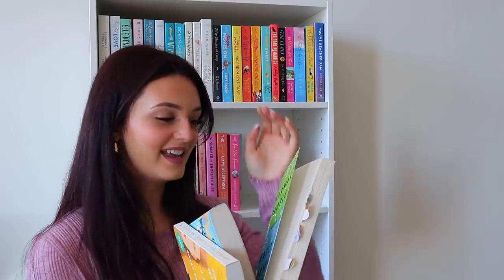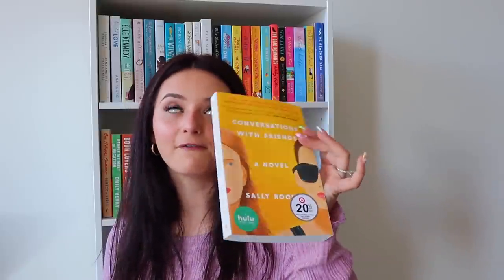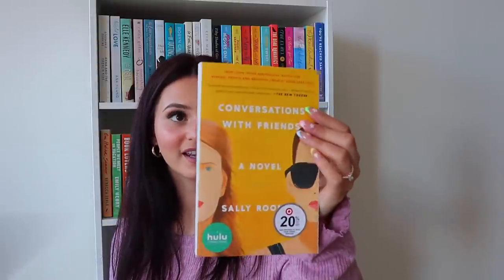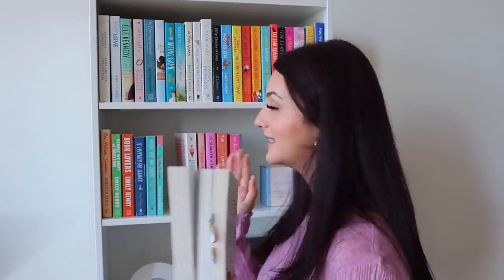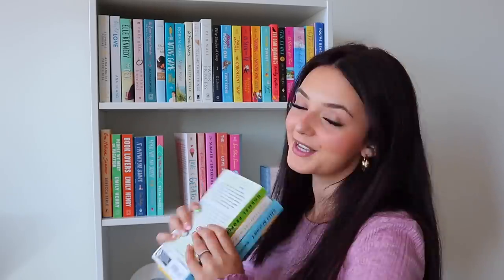Next up we have Sally Rooney books. Normal People — I've read a few pages and kind of stopped randomly, not because I didn't like it, but I'm hoping to go back and finish it. Conversations with Friends — so many people say this is their favorite book in the world. And Beautiful World, Where Are You? — I really like the cover and title, it sounds like a really cool story. Three Sally Rooney books to try, though her writing style is a little different for me.